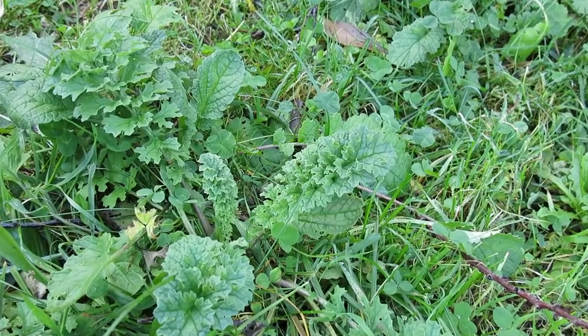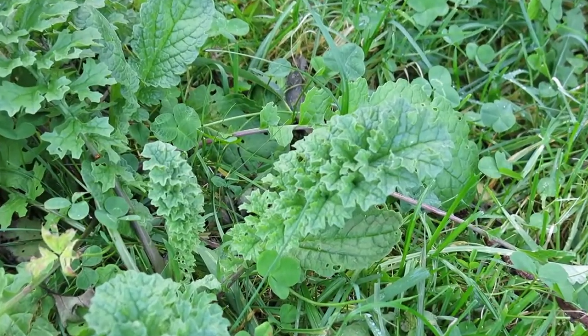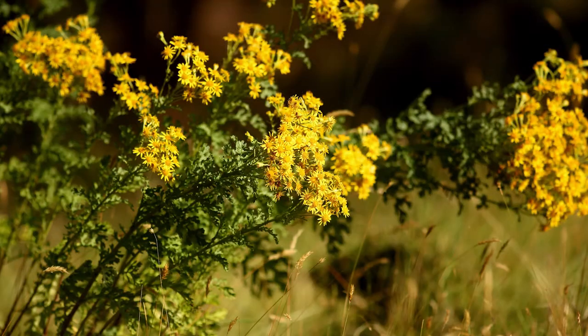Ragwort has dark to mid-green leaves that are deeply divided and wrinkled. When it starts to flower, it sends up a flower stalk and the lower leaves start to die off.